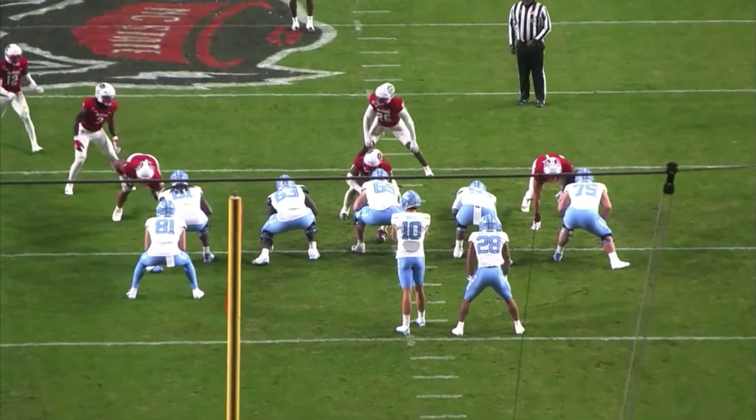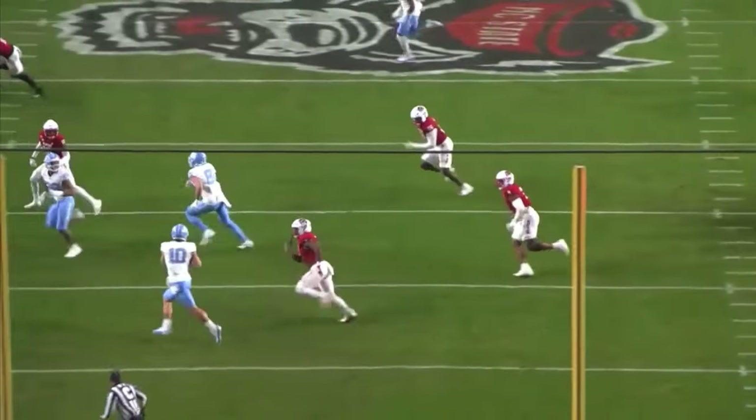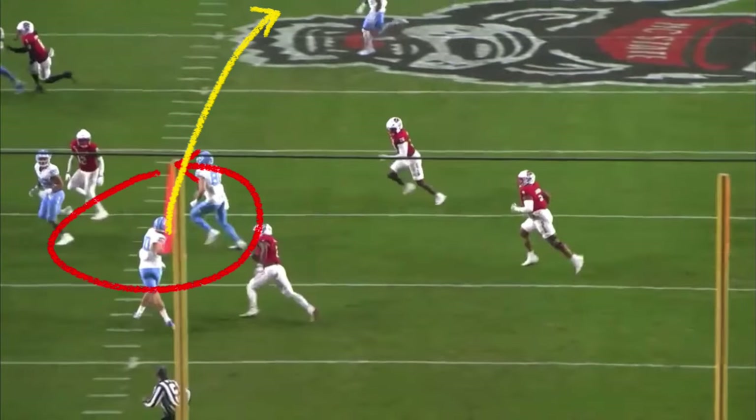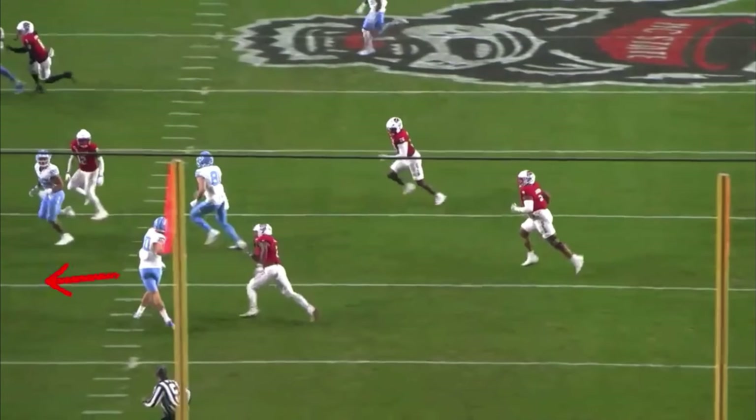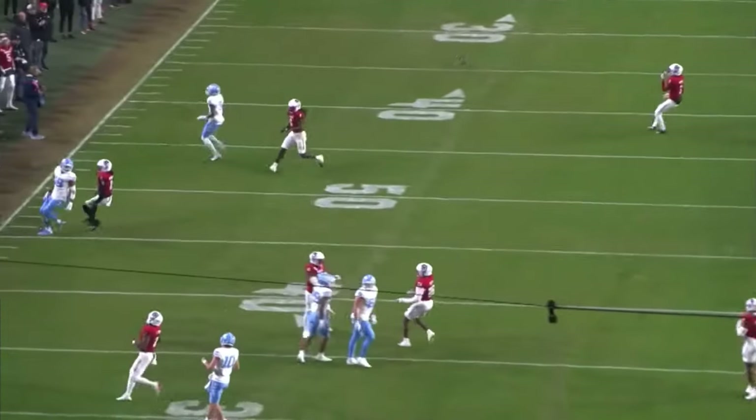We'll slow it down from the end zone copy. He takes the snap, gets flushed out, rolls to the left, and does a really good job of squaring up his shoulders to the target. That allows him to get a nice trajectory, but he continues to fade to the left, doesn't have enough on the pass, and just one-hops it into the dirt. It's one of the worst throws I've seen on tape from him.